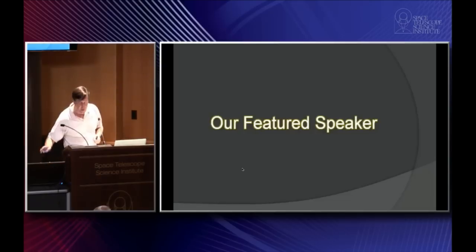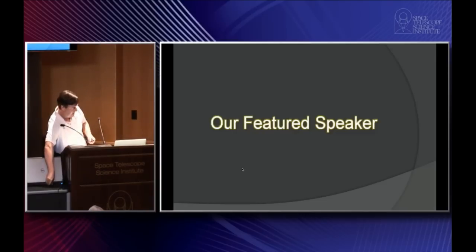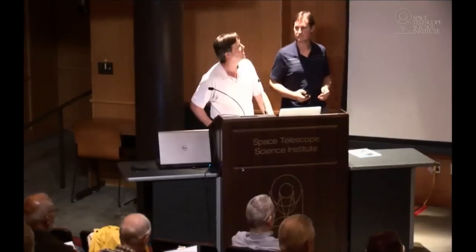That is our news from the universe, and now it's time to move on to our featured speaker. Our speaker tonight is Marshall Perrin of the Space Telescope Science Institute. Marshall started his career getting his undergraduate degree at Harvard, then like me he went to Berkeley and got his graduate degree. He worked at UCLA on the project he's going to talk to you about tonight, before coming to Space Telescope four years ago. Here at Space Telescope he works on JWST instrumentation. Ladies and gentlemen, Dr. Marshall Perrin.